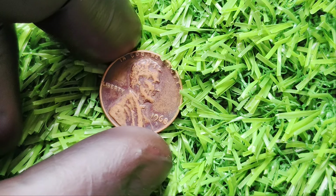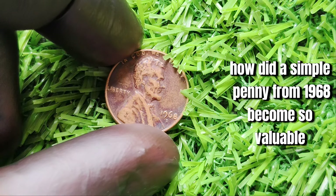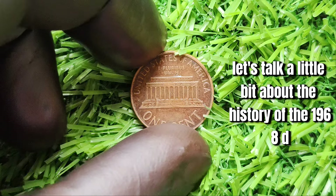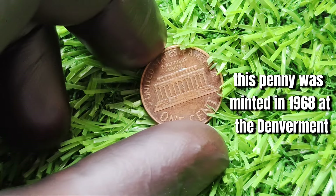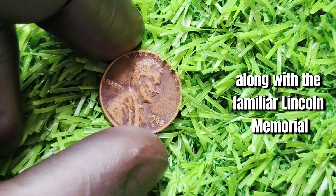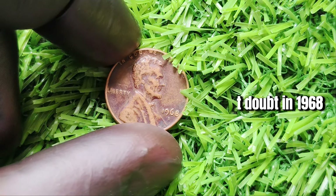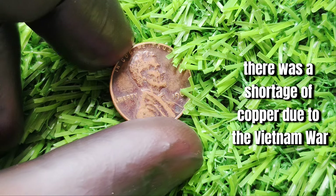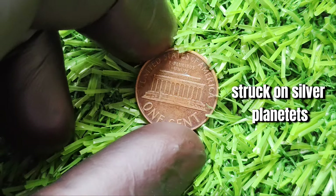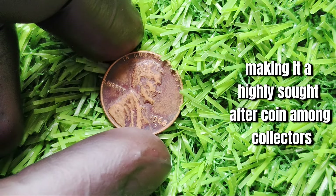We're diving into the fascinating world of the 1968 D Lincoln one-cent penny — this unassuming little penny holds a big secret: it's worth over 1.8 million dollars. This penny was minted in 1968 at the Denver Mint, featuring the iconic profile of Abraham Lincoln on the obverse and the Lincoln Memorial on the reverse. In 1968, there was a shortage of copper due to the Vietnam War, so the U.S. Mint experimented with different compositions for the penny. Some of these experimental pennies were mistakenly struck on silver planchets, making them incredibly rare and valuable. The 1968 D Lincoln one-cent penny is one of these silver planchet errors, making it a highly sought-after coin.